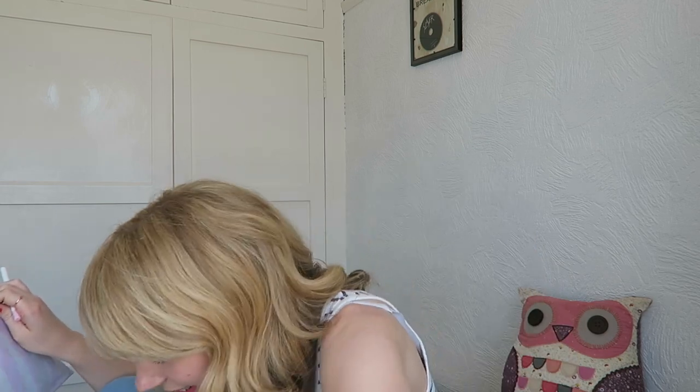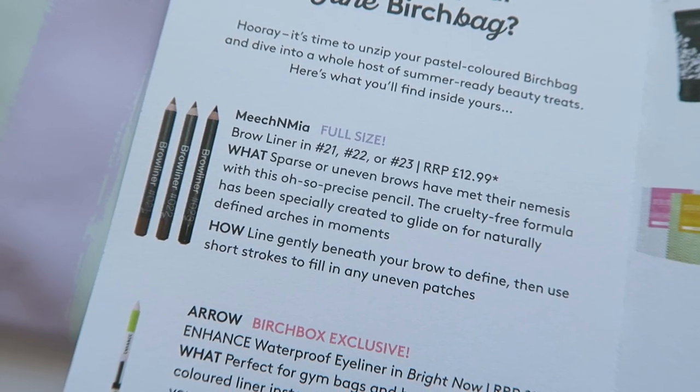I've got two products to go — or do I? It turns out I have a product missing: the Meech & Mya brow liner, which is a full-size item worth £12.99. Apparently it comes in different shades, so hopefully they'd have got my shade right, but maybe I can specify that when I tell them it's missing from my bag.